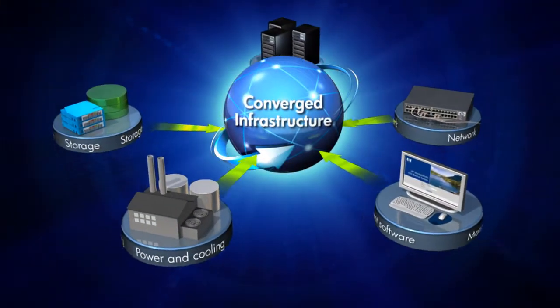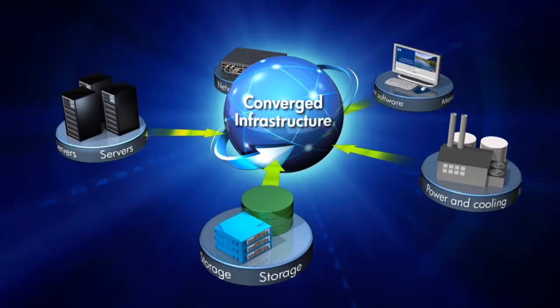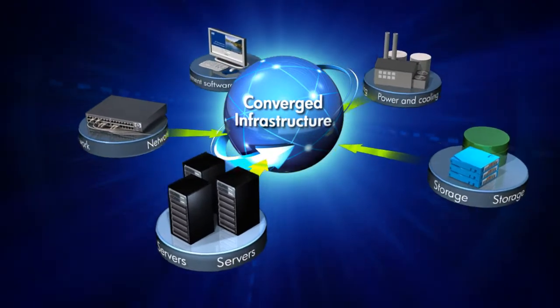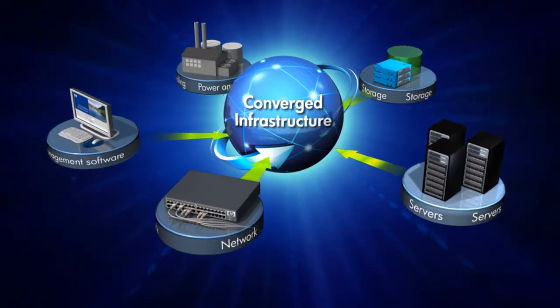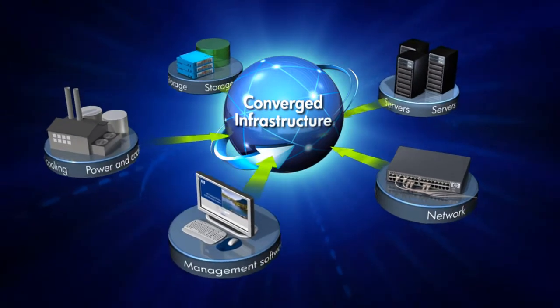HP's converged infrastructure simplifies your servers, storage, management software and networks before your eyes, eliminating silos and connecting technologies into pools of interoperable resources. With everything managed from a common platform, you benefit from much greater operational flexibility and a leaner IT organization. But to shift millions of dollars from IT sprawl to innovation, you first have to tame the data storage challenge — and that's where a core component of HP's converged infrastructure comes in.